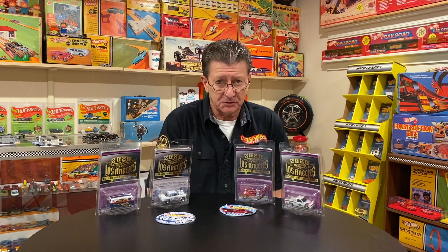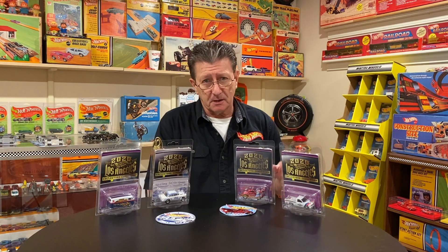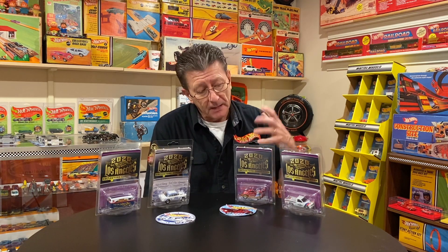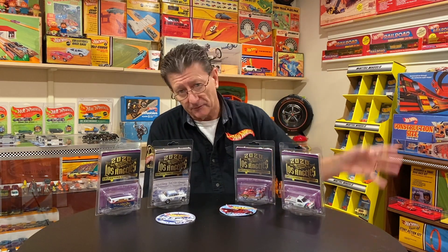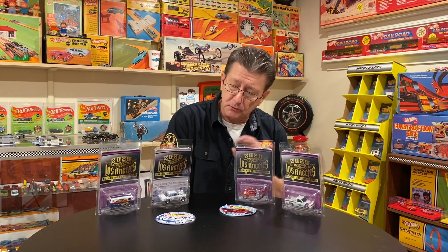Hey everybody, welcome to another episode of Hot Wheels TV. Today I've got the 2020 Hot Wheels Collectors Convention cars from the LA show that we weren't allowed to go to this year because of COVID. We also missed out on the Charlotte, North Carolina show in April because of COVID, but we were able to get the cars. Anyone who did have a ticket was able to get cars. Mark and Jennifer Milholland, who run Collector's Events Unlimited, take care of everybody who has a ticket and comes to the events — great people.